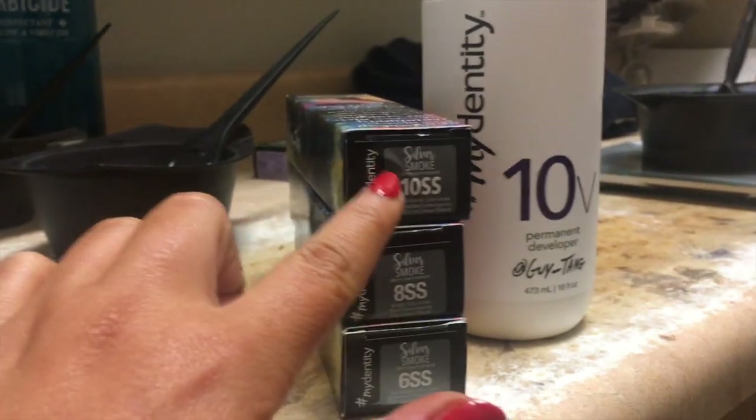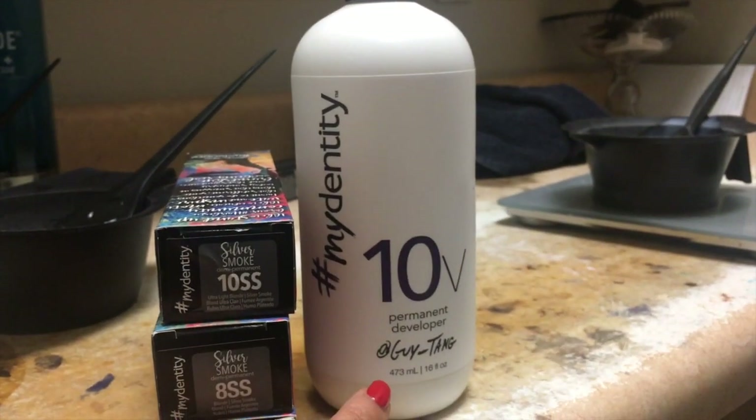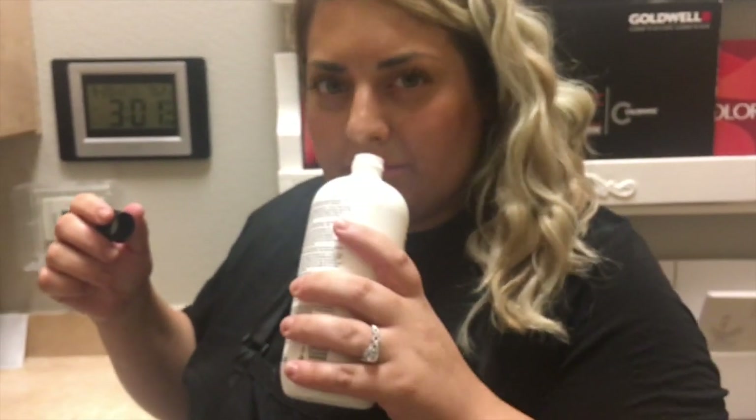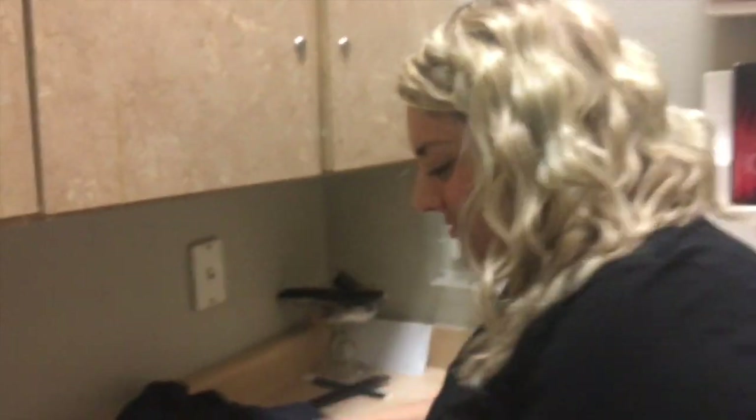So this is roots, mid, and ends. We're using the ten volume developer by Guy Tang, which actually smells amazing - which is kind of shocking. It smells like lavender and a little bit of sugar. It really does. It just doesn't smell painful, like ammonia. Developers usually smell disgusting. So that's really cool.